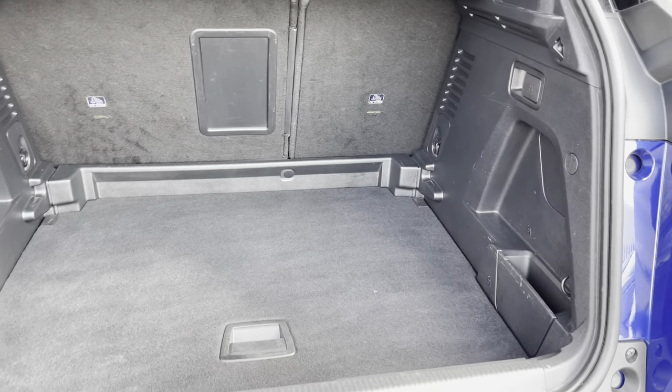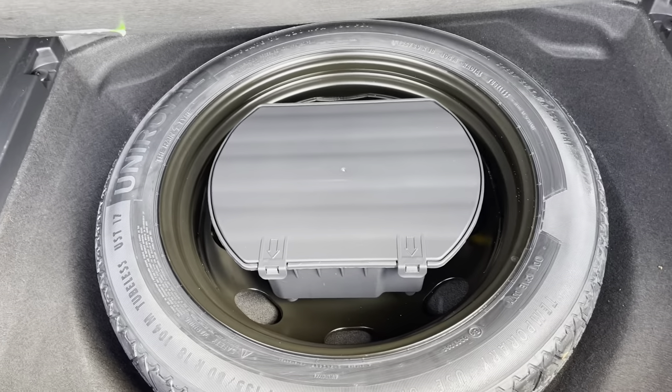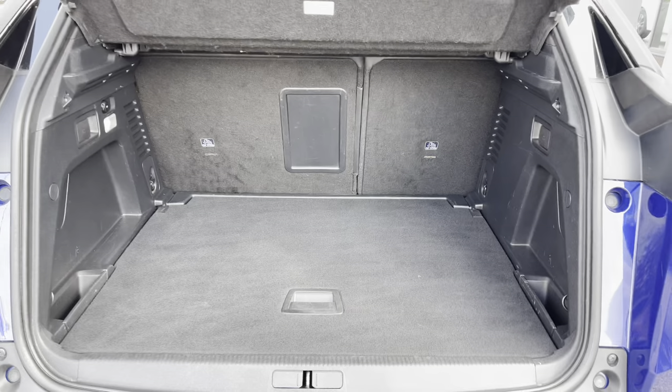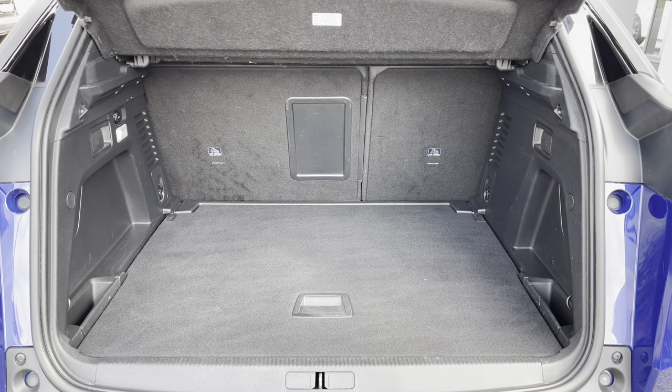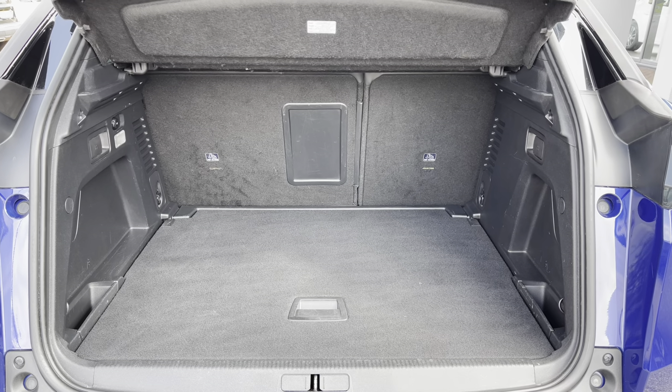The passenger seats can also be folded down for even more space in case you're going on long trips or simply wishing to pack a lot of items. This particular car comes with a spare wheel included which is ideal for extra peace of mind in case you happen to get a puncture. You also have the fully adjustable flooring which will provide a nice flat surface when your additional passenger seats are folded down. You can also make use of the storage pockets on the left and right hand side, which are a very nice addition to this boot.